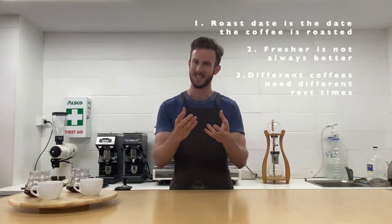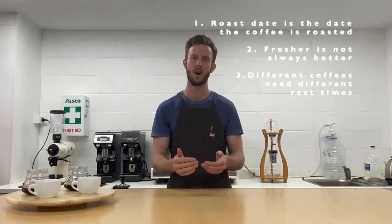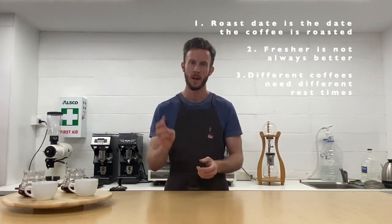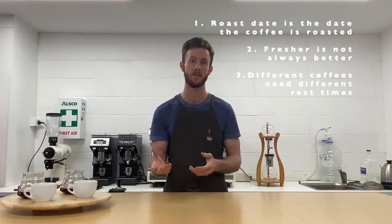To summarize what we've talked about today: point number one, the roast date is, as the name suggests, when the coffee was roasted. Point number two, coffee needs time to rest — this will enable you to get the most out of your coffee when it comes to brewing it. And point number three, different coffees around the world will require a different amount of time to rest, so talk to the barista at your local cafe for the best possible advice.